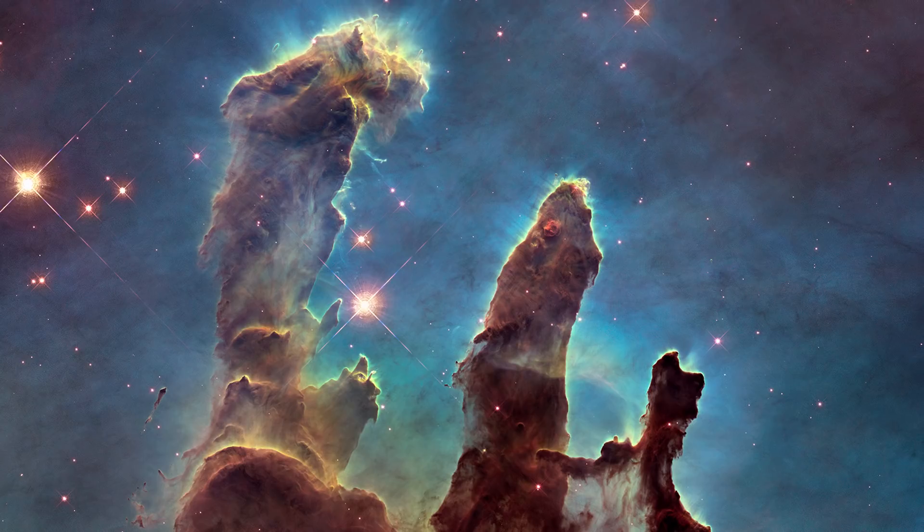This area, dubbed the Pillars of Creation, is a stunning display of three enormous towers of gas and dust, each one standing light years tall. They are giving birth to new stars buried within their dusty spires.